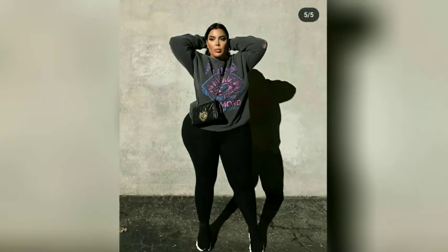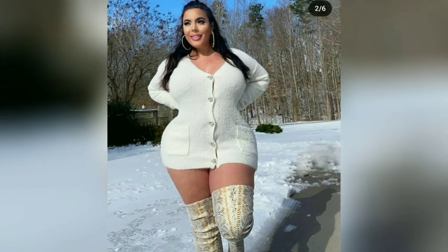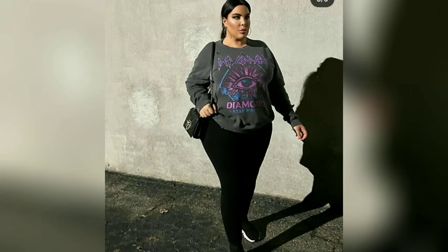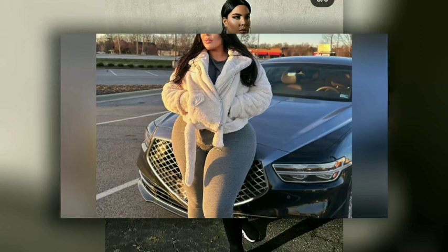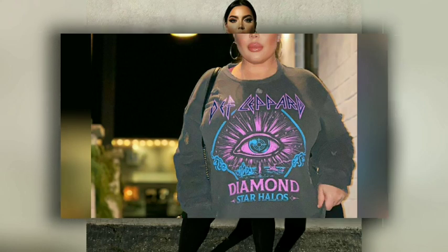Hey guys and welcome to another fashion video. But before we start the video, please like and subscribe for more fashion ideas. First, girls, we have here a three-purpose rug club dress, as you can see.